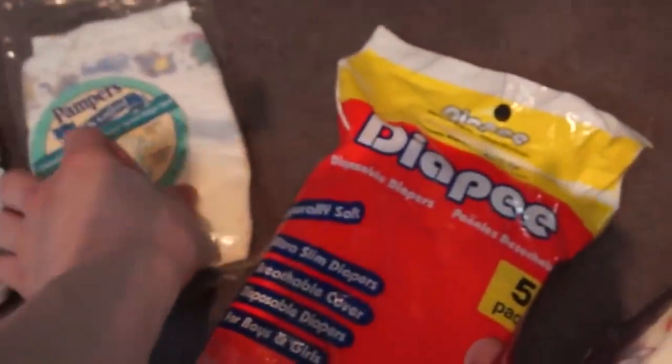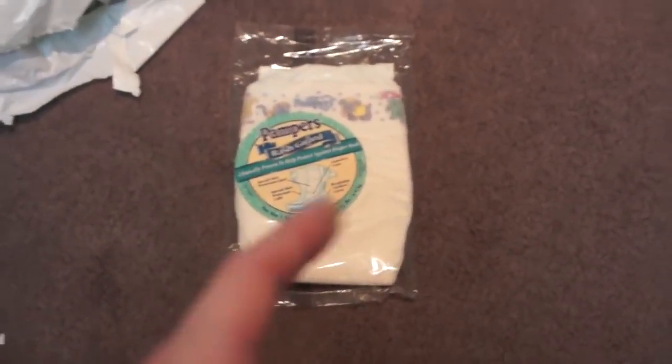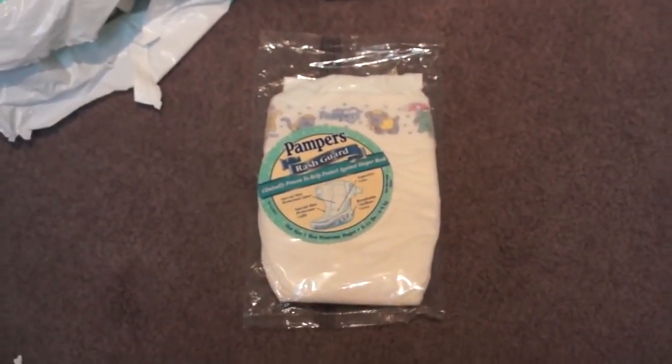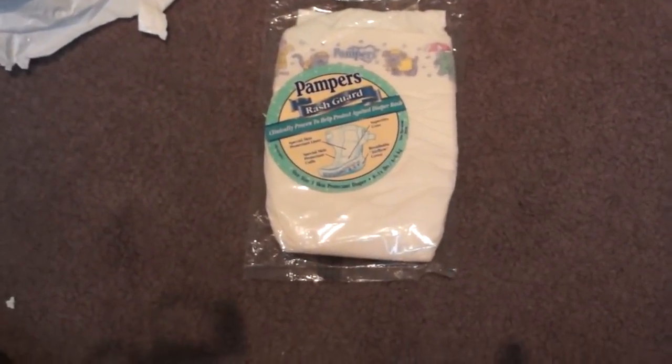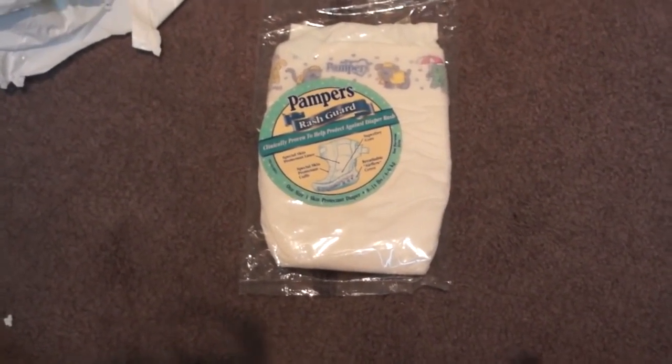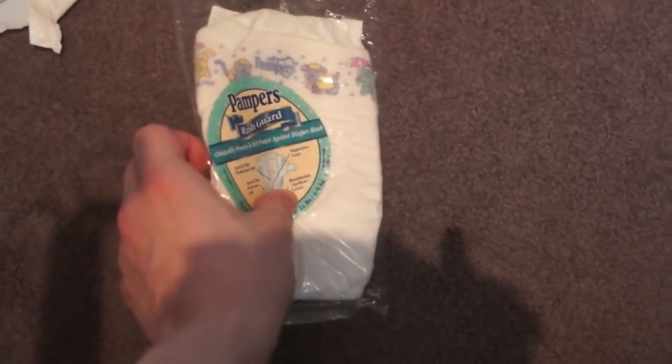Here's one of the first cloth-like Pampers. One of my original videos on this YouTube channel was of this diaper actually — if you go way back in my videos you'll see a video on this one. This came out in the late nineties, I think — 1998.